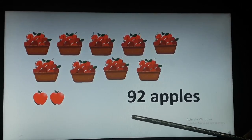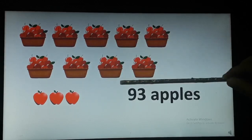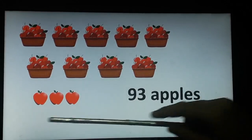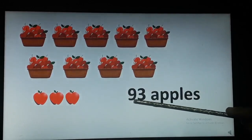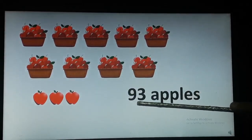Children, you are going to count with me and say the numbers loudly. Now here again there are 90 apples and we can see 1, 2 and 3 apples down. So 90 and 3 gives us 93 apples.